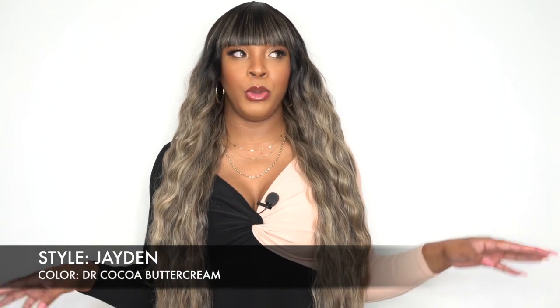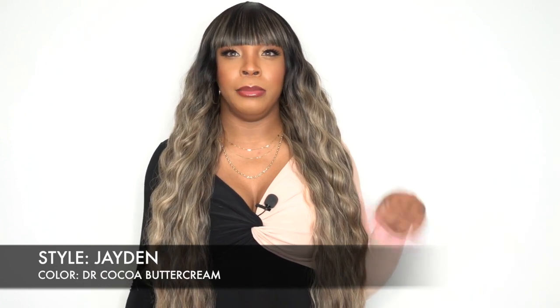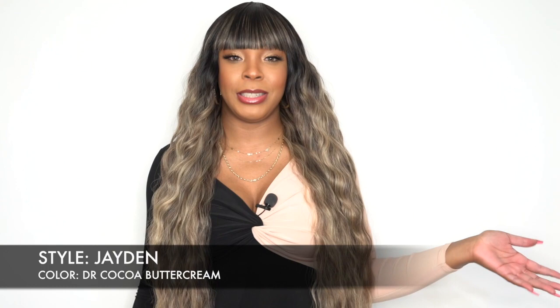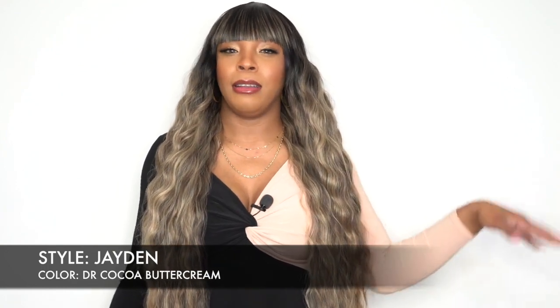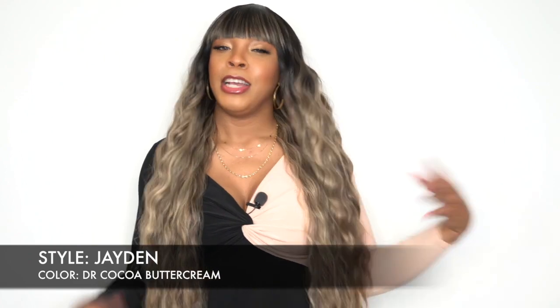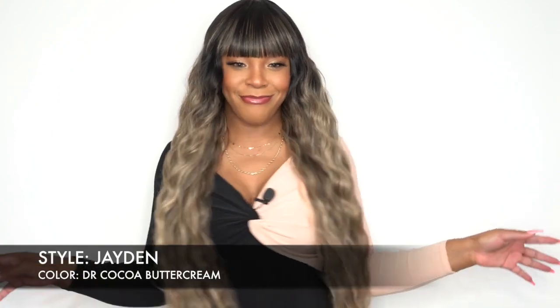If you want me to give away the Everly in the Thursday Morning Live, just let me know. Go back under that video — if you haven't watched it yet, go under that video and comment that you want me to give it away in a Thursday Morning Live. But so far, I'm just going to give away this one.